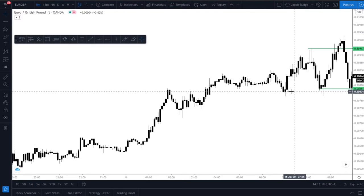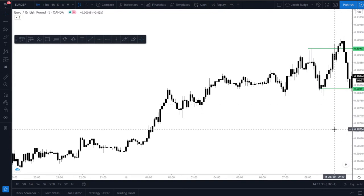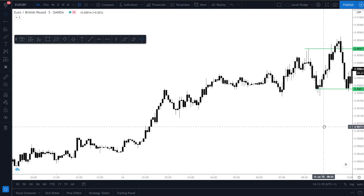Because we've had two bottoms here, a top, we've broken this, which indicates that the market could move higher. We've come back down to this area here, and we've seen a really, really nice rejection of that area previously and now. So buying at that area could be really good. Let's see what happens.